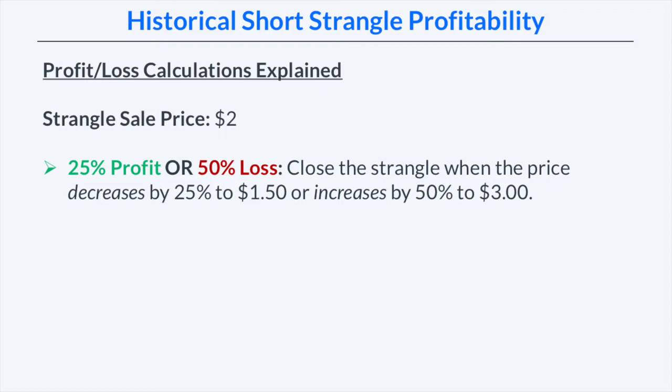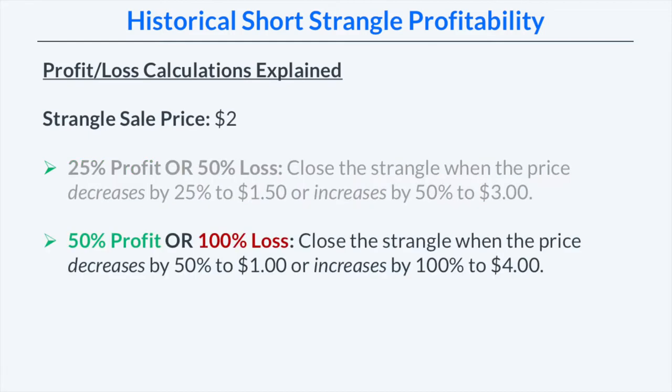Let's say we sell a strangle for $2. If we're using a 25% profit or 50% loss combination, that means we're going to close the strangle when the price decreases by 25% to $1.50, or when the strangle's price increases by 50% to $3 — so either closing for a 25% profit or a 50% loss relative to the premium received. If we were using a 50% profit target or 100% stop loss, we would close the strangle when the price decreased by 50% to $1 or increased by 100% to $4. With that in mind, let's look at the results of all of these management combinations historically.